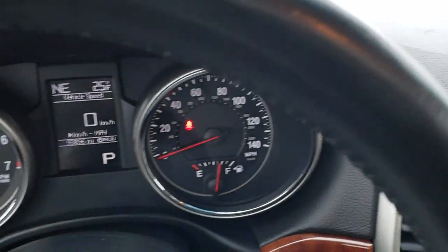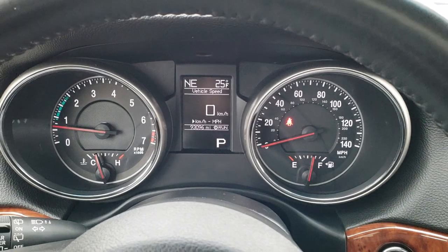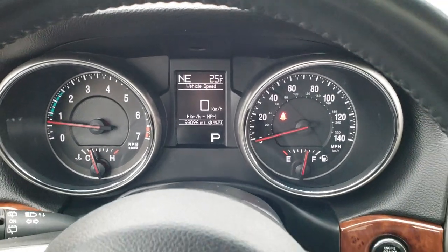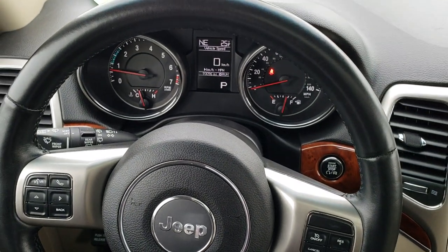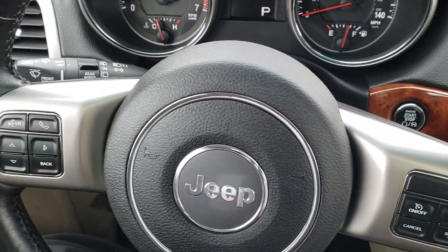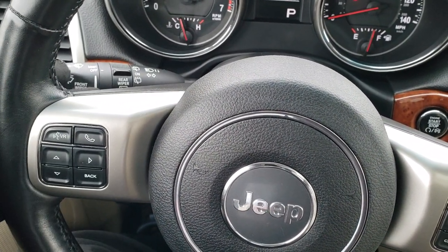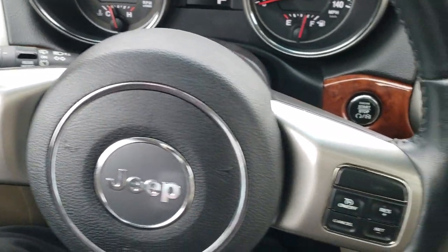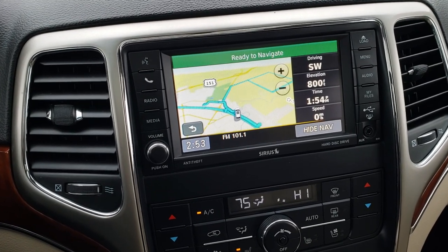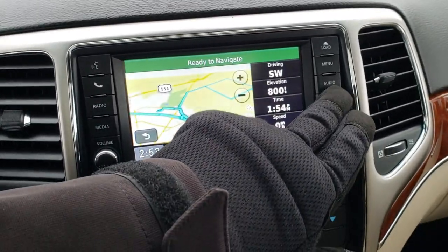As we hop inside the vehicle, you can see that this vehicle has 93,096 miles. You get a compass and temperature display, as well as a digital speedometer. You get a heated, leather-wrapped steering wheel — no rips or tears on that. It has cruise controls on the right, Bluetooth and audio controls on the left, and audio controls on the back. You have the 430N radio, which gives you the factory navigation, as well as the back-up camera and the hard drive.